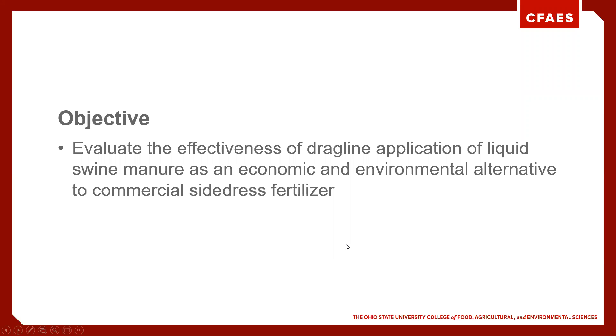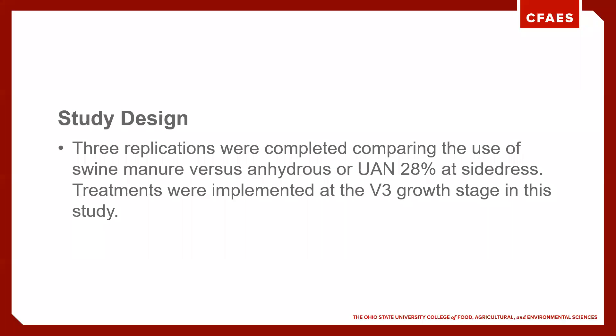The objective of our work is to continue to evaluate the effectiveness of swine manure versus commercial fertilizer on both an economic and environmental perspective. We've been doing this for several years now and we continue to fine-tune some of the work we're doing with that.